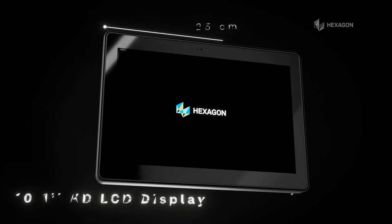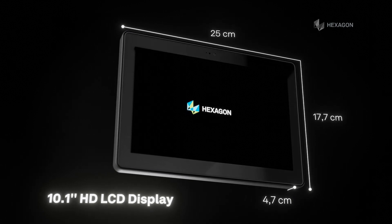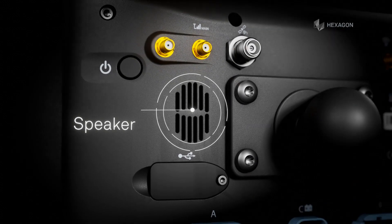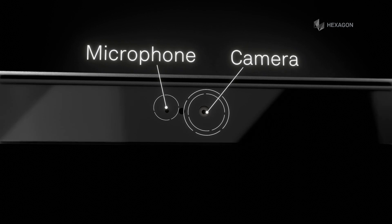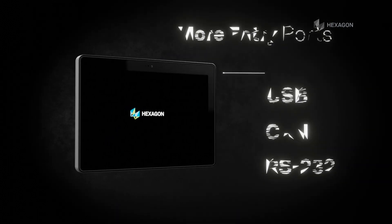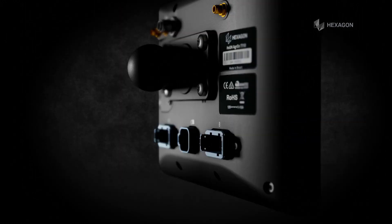With a friendly and easy-to-use interface, it is ideal for any type of operation and conditions of use. Its audio and video systems allow more interactivity with users. With the ideal technical specifications for high performance, it has more entry ports and meets high technical protection and safety requirements.